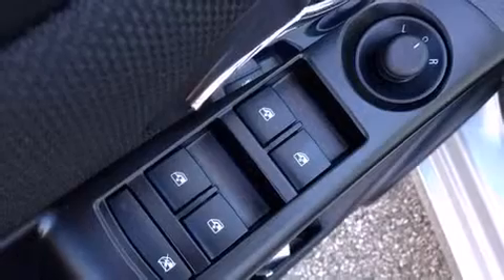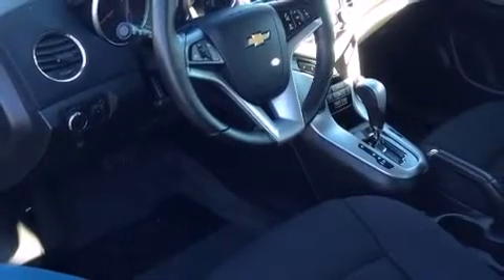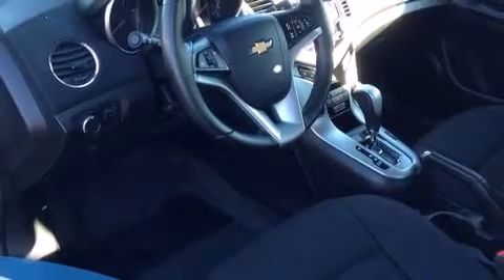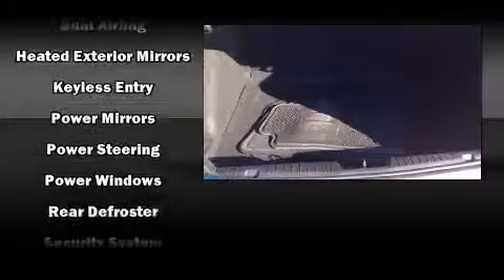Chevrolet ensures the safety and security of its passengers with equipment such as dual front impact airbags with occupant sensing airbag, front and rear side impact airbags, traction control, brake assist, a security system, OnStar, and ABS brakes. For added security, Dynamic Stability Control supplements the drivetrain.